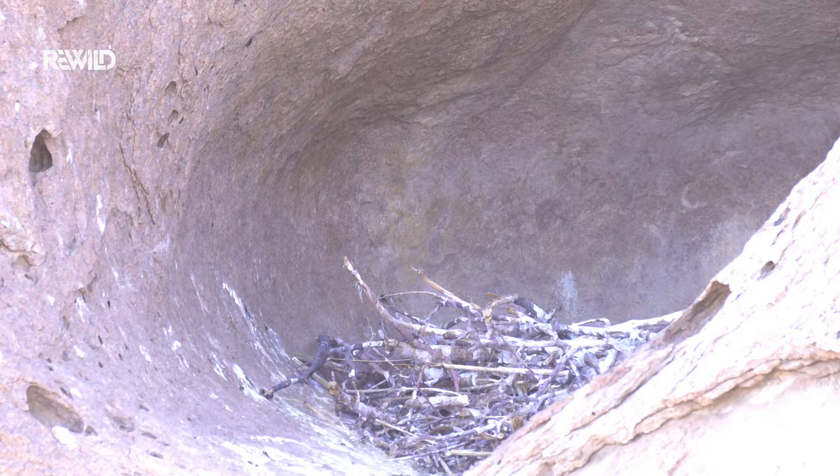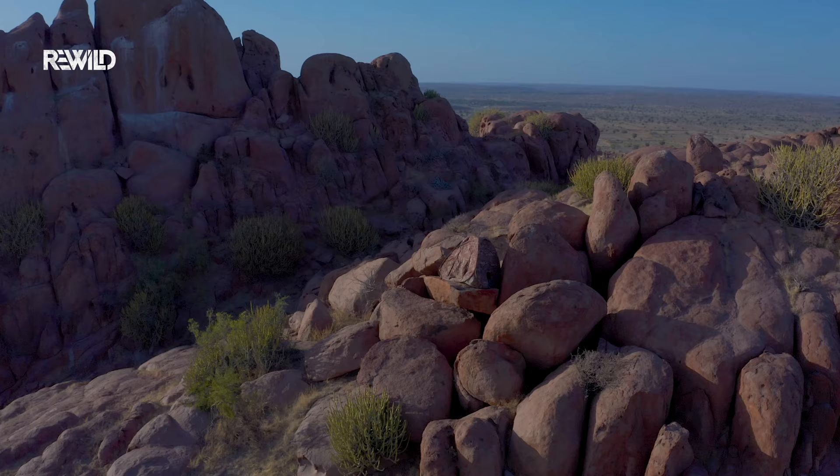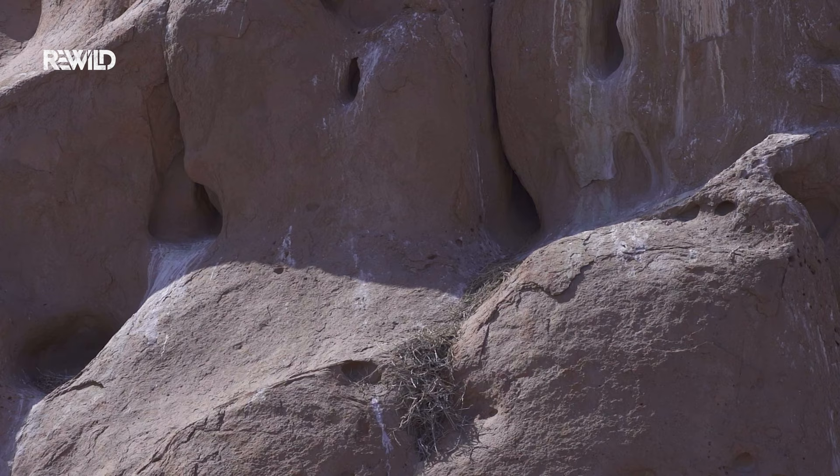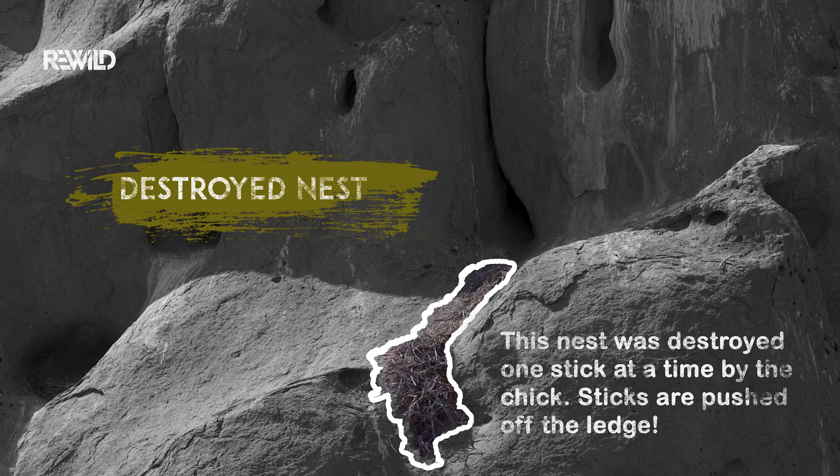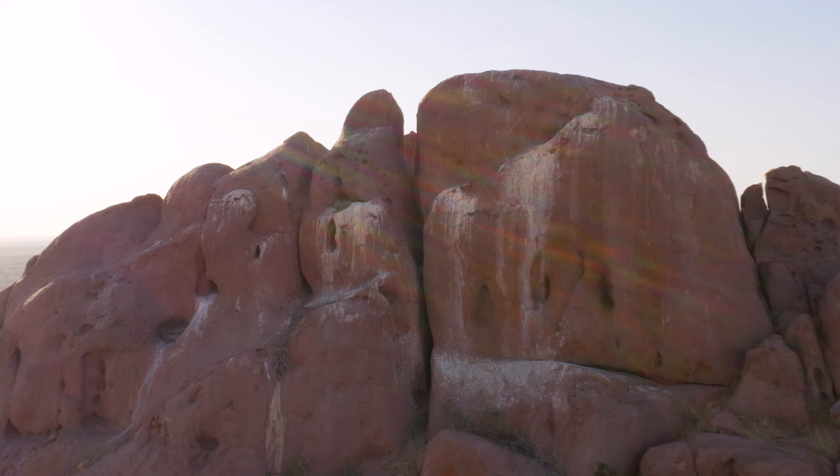The nest is in no way an elaborate structure. This structure will only be used once, and the chick, as it grows, will push the sticks out one by one and completely destroy the structure — and right in the neighborhood there is an example of that. But for these vultures, no matter how messy their home gets, it is still home sweet home.